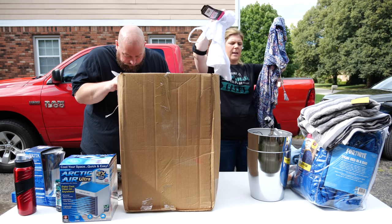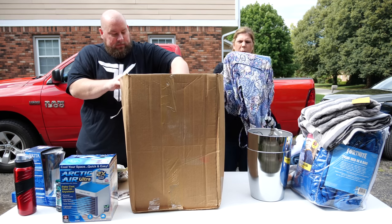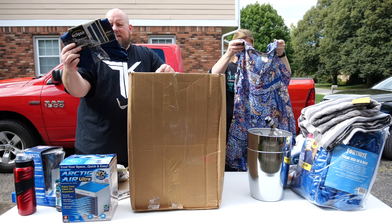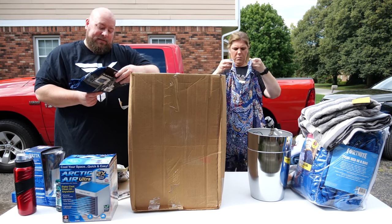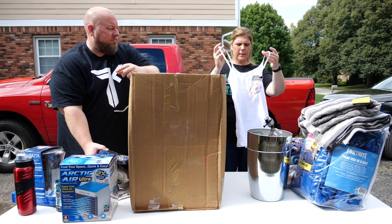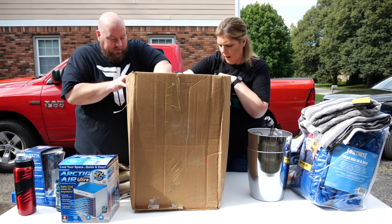We've got a nursing tank and a dress — inside out but fine. Once I get these ironed up I'll list them on Poshmark. We also have some blackout curtains — the Eclipse brand, which is a decent brand, but it's a customer return because someone re-taped the package back together.